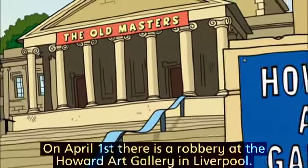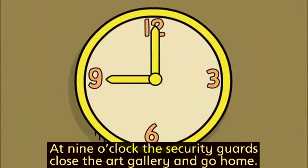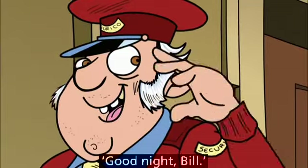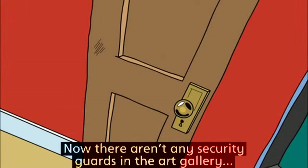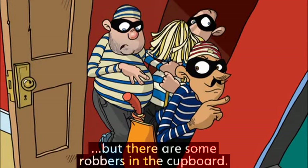On April the first, there is a robbery at the Howard Art Gallery in Liverpool. At nine o'clock, the security guards close the art gallery and go home. Good night, Bill. Good night. Now there aren't any security guards in the art gallery, but there are some robbers in the cupboard.